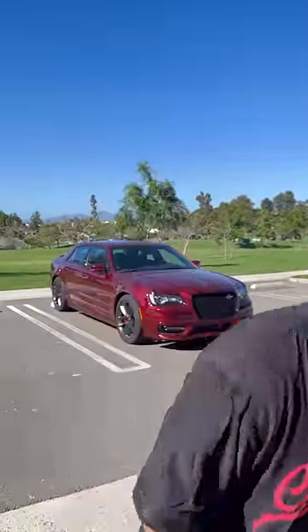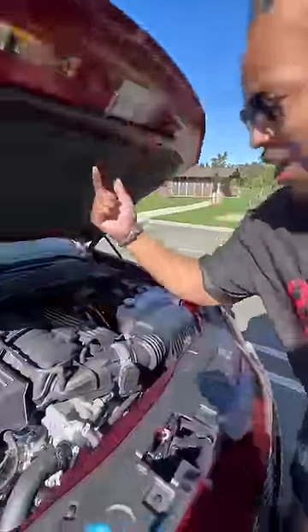What is up guys? Right behind me is a Charger Scat Pack, but nicer. This actually isn't a Dodge or a Charger — it's a Chrysler 300C, and under the hood you get the same 6.4 liter Hemi from a Scat Pack with the exact same horsepower.